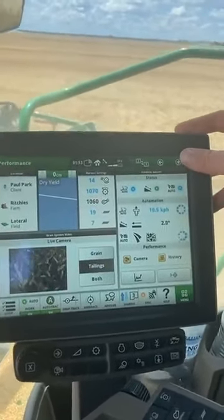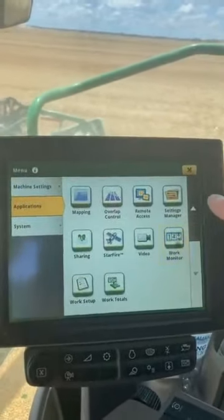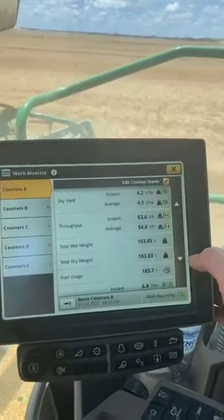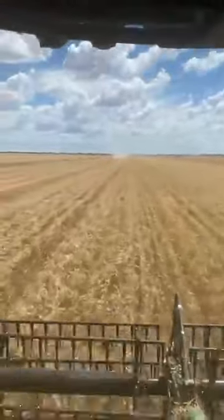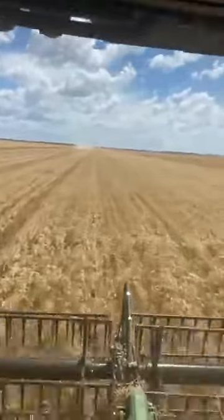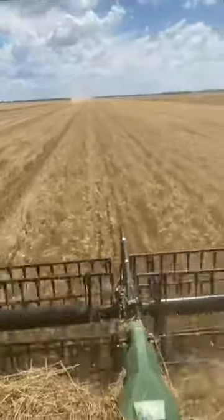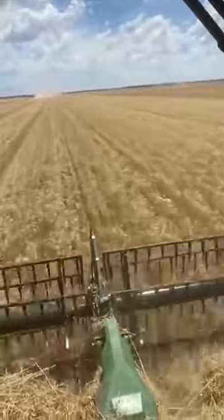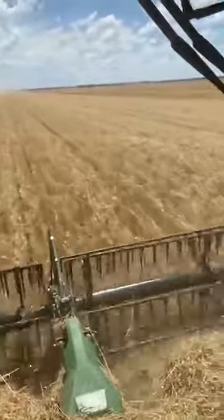The field is averaging about 4.5 tonne — those are daily averages. There's an S780 and an S680 working the same field here, both with minimal losses, doing only about 35 to 40 tonne an hour. We're doing about 60 to 65 tonne an hour — really just a difference in ground speed. It's easy threshing.